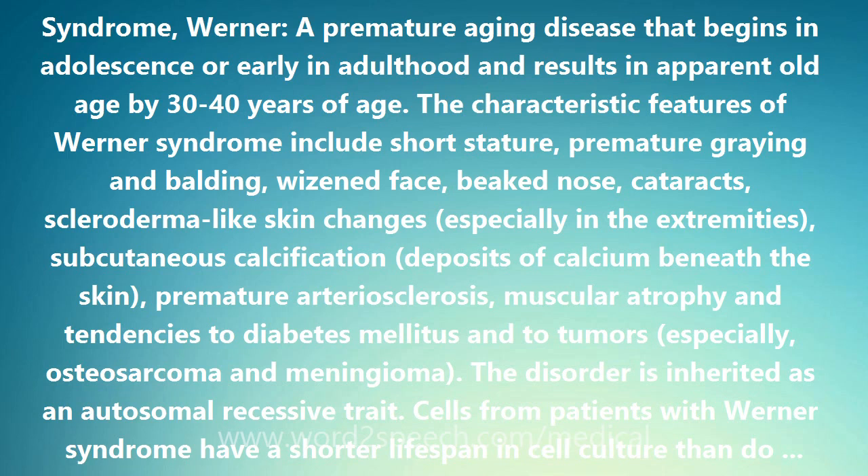Bloom syndrome, which has features quite different from those of Werner syndrome, is caused by defects in another human RecQ-like helicase, RECQL3.